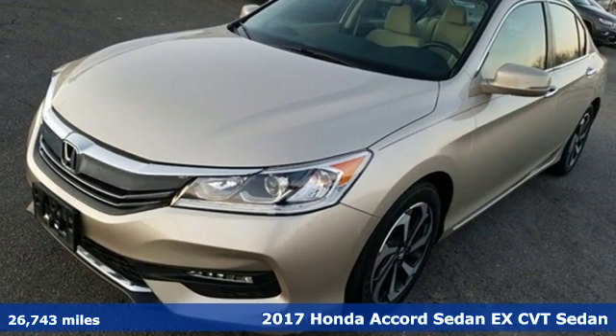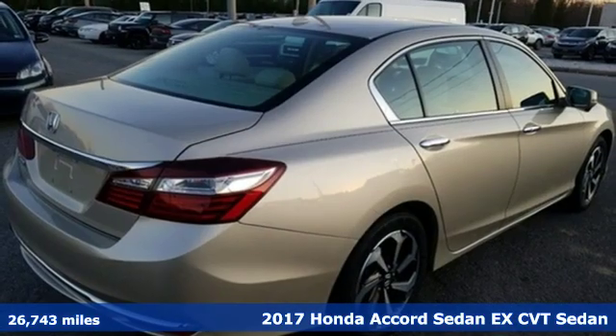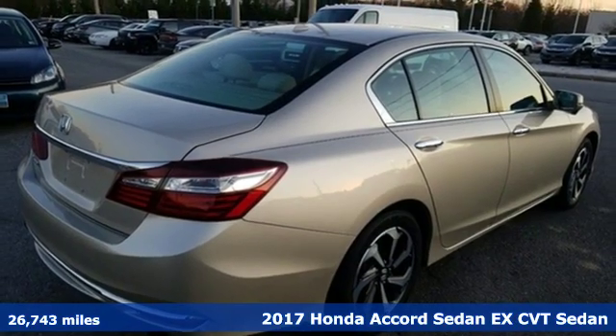Here's a 2017 Honda Accord Sedan. Honda has a world-renowned reputation for reliability.